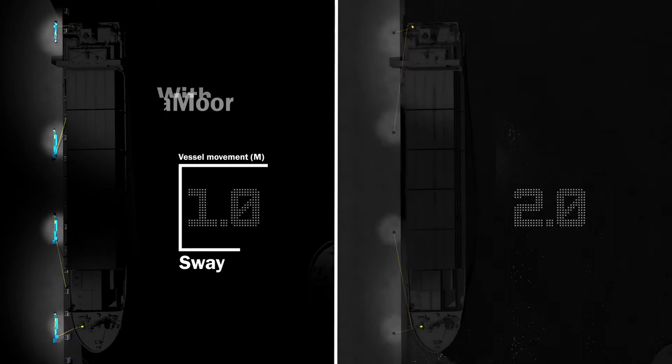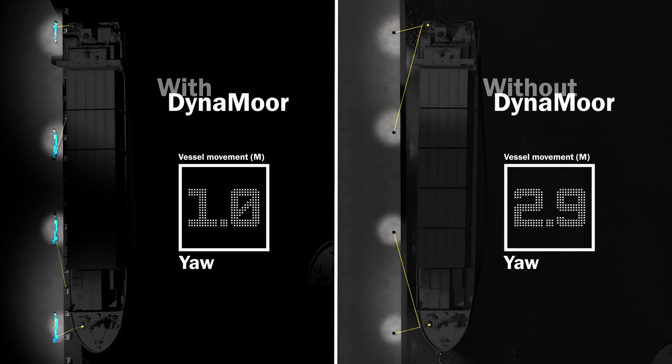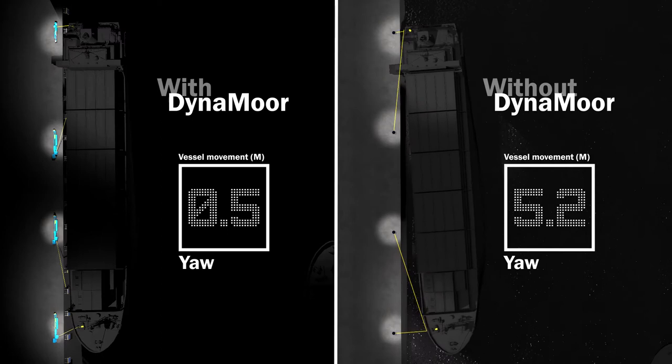DynaMoor is an independently anchored mooring system that uses the ship's mooring lines and controls tension to considerably dampen vessel movement. It also features adaptable operating modes from passive to active to suit any mooring application and reduce vessel movement in all conditions.